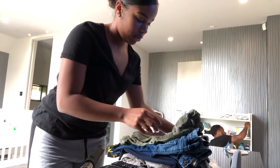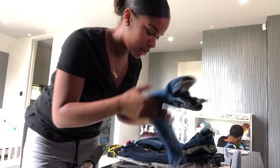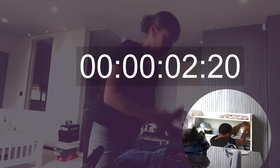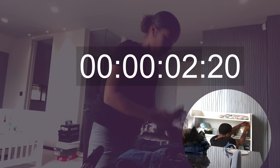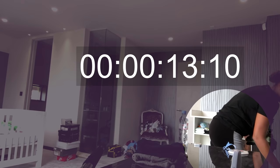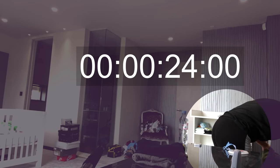I'm literally just separating all his jeans from his jogging bottoms, shorts, and tops. I'm going to put all the tracksuits on the hangers and then put all his jeans, tops, jogging bottoms, and trousers in the drawers.